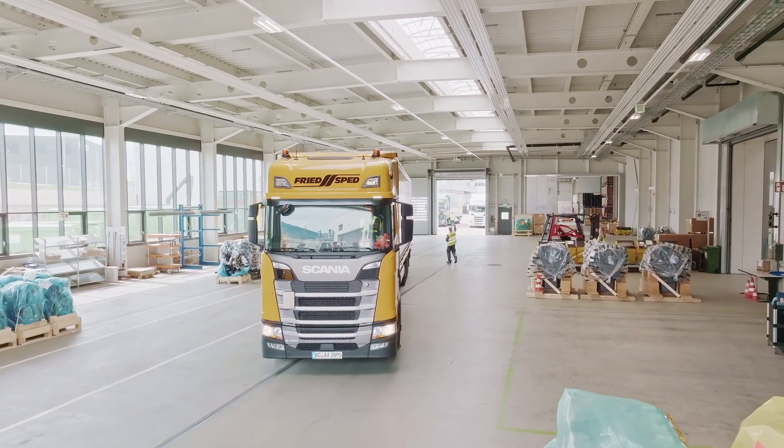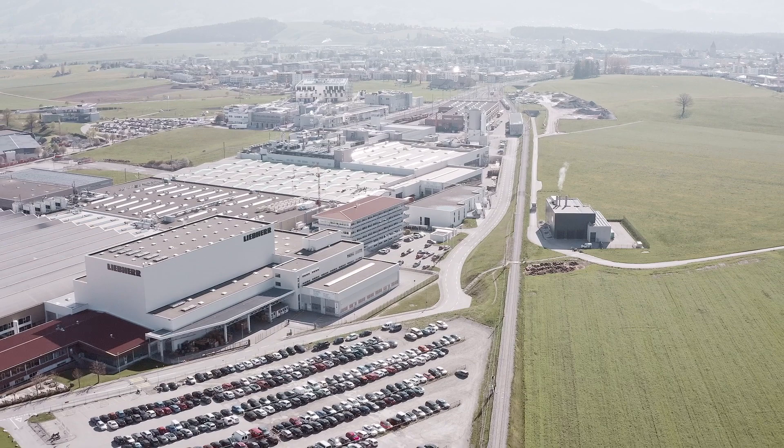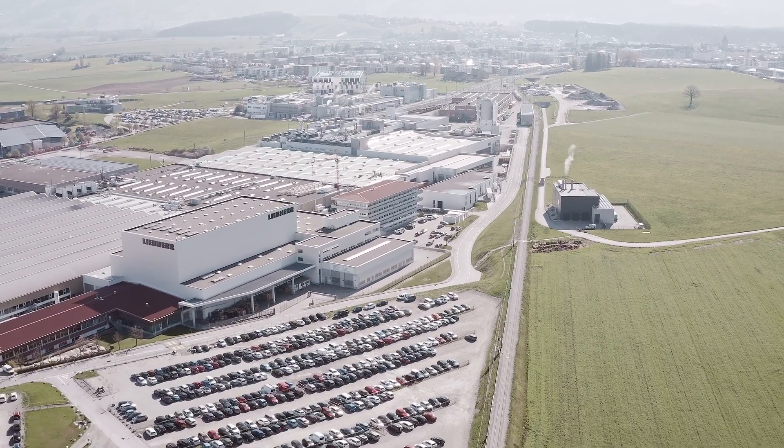Our customer service is at your disposal for any technical inquiries. Standing at our customer's side with our expertise, we work hand-in-hand to rise towards their success. Liebherr Machines — your reliable partner for axle, piston pumps and motors.